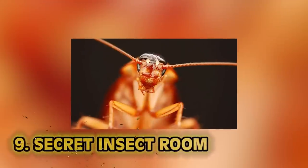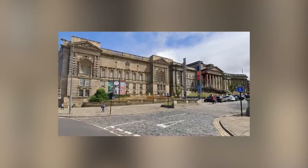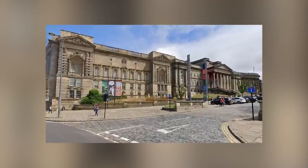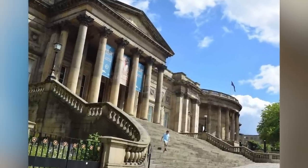Number 9: Secret Insect Room. Back to the buggy weirdness. If you're in Liverpool and you love insects — very specific, but I have just the place for you. Inside the World Museum in Liverpool lies a secret room, and inside it contains a million insects.